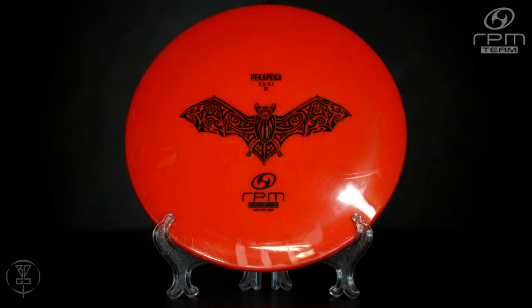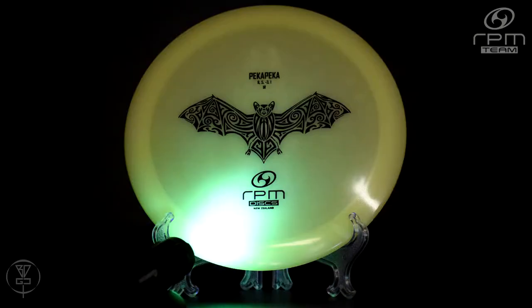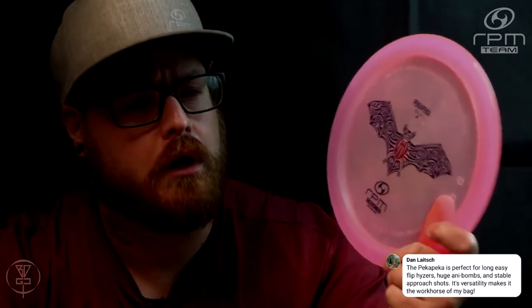The Pekka Pekka comes in Cosmic Plastic as you see here. You can also get it in Atomic, the Baseline Stratoplastic, and even the RPM Glow Plastic as well. I've got the first run Cosmic Edition of the Pekka Pekka, which was actually sent to me by Keith and the guys at RPM, along with three others to do some test throws before the Pekka Pekka was released to the public.